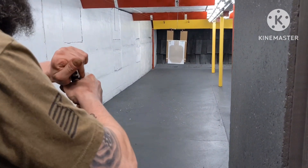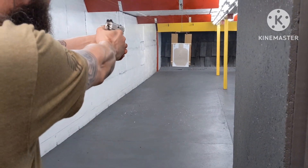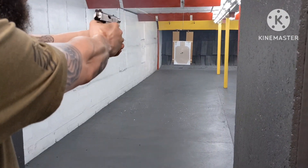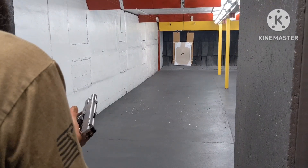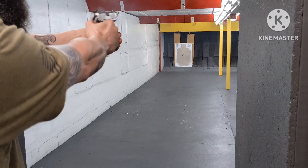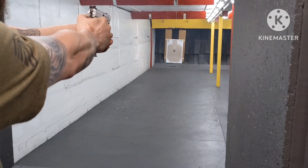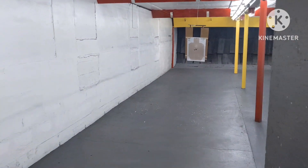Don't mess it up man. Very accurate guys. He'll put the other magazine down range and then we'll pull the target in. Scotsman will just bring that target on in guys.